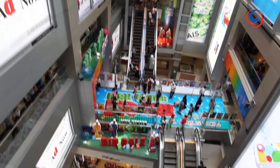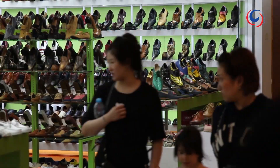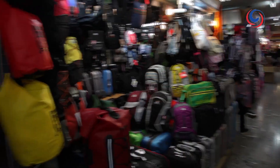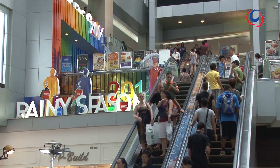All in all, the MBK Centre is hard to beat for an all-round shopping and entertainment experience, offering a far more affordable shopping option to that of some of the more stylish complexes nearby. It's fair to say, if it's not at MBK, it's not available.